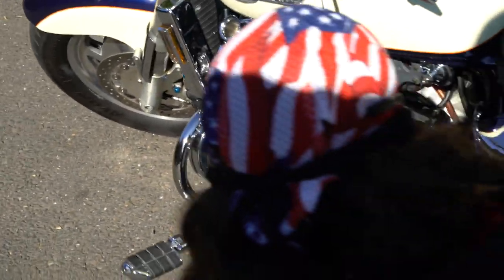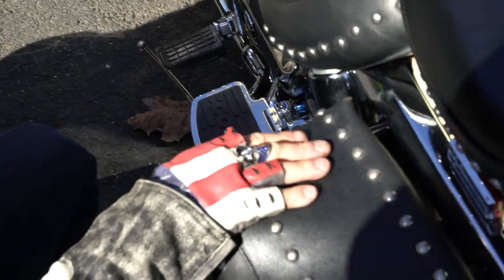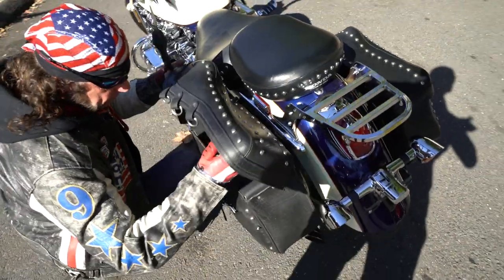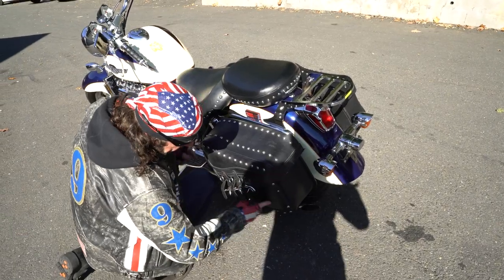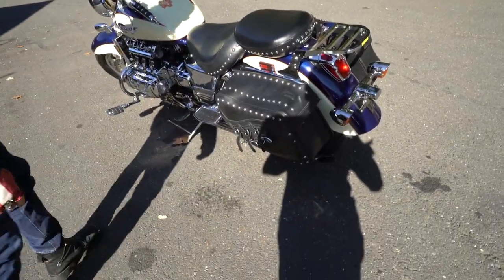It has the highway pegs. It's got the Cobra floorboards to keep the wife from flying off the back. It has the Valkyrie leather saddles — I didn't attach them so I could open it up and show you. These are the original factory Valkyrie saddlebags in mint condition.